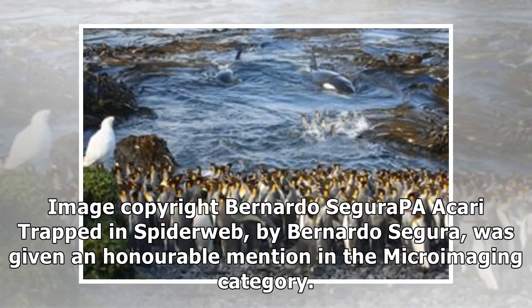Trapped in Spider Web, by Bernardo Segura, was given an honorable mention in the micro-imaging category.